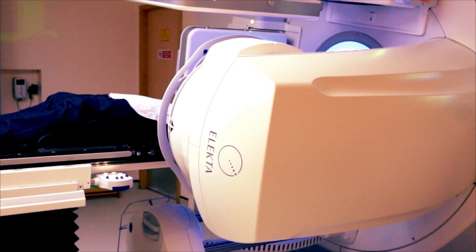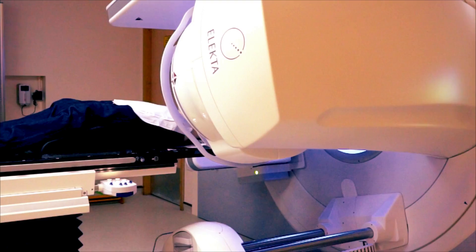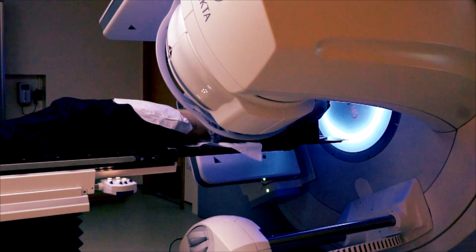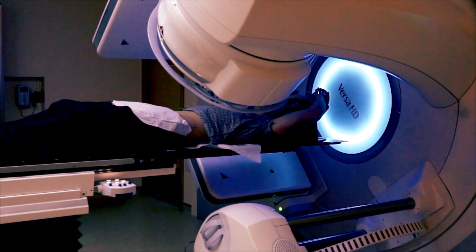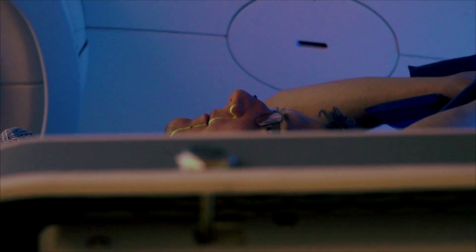Everyone is different and radiotherapy can affect people in different ways depending on what dose you are given and what area is being treated. Most side effects for radiotherapy treatment are mild and feeling very ill is rare.